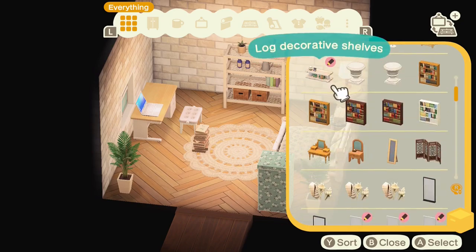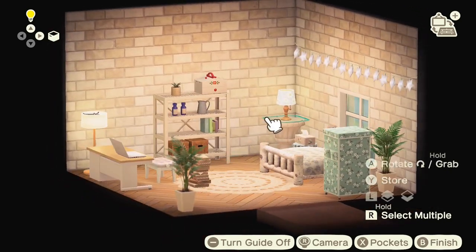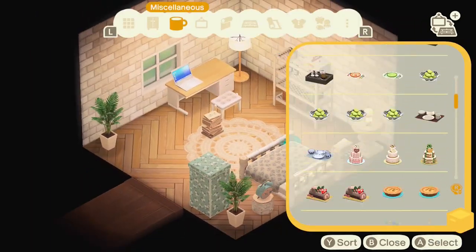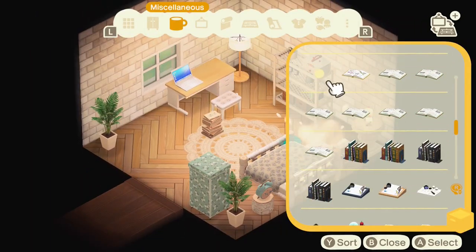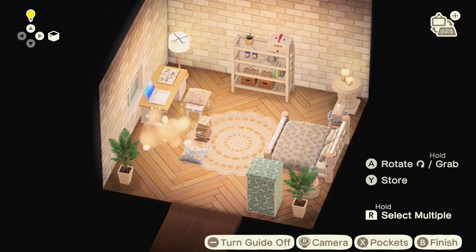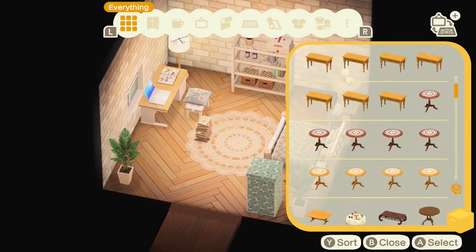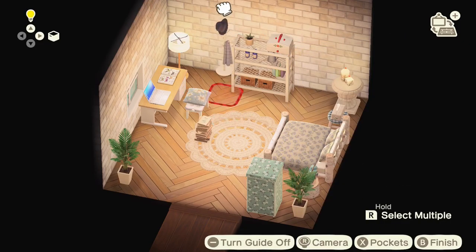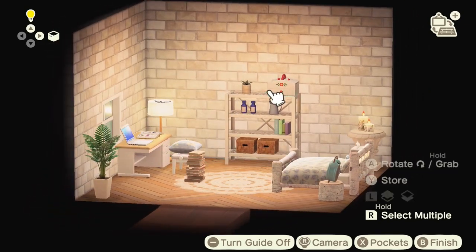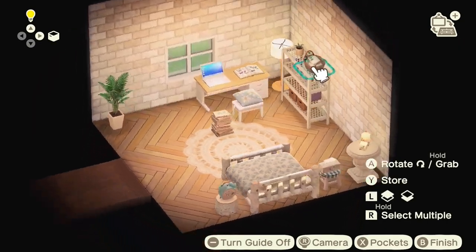As with any of my builds it really is a process — just mixing things up and changing things about. I must have decided that the candles were a fire hazard because I switched them out and moved them over. I did change my mind on that closet, which is a shame — I will use it eventually somewhere.